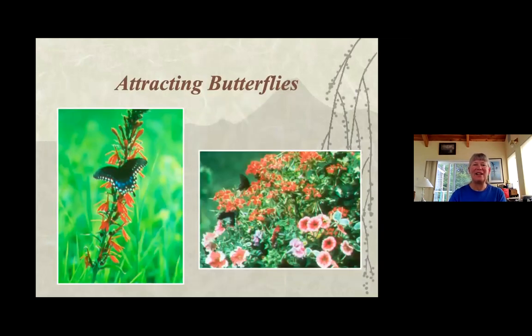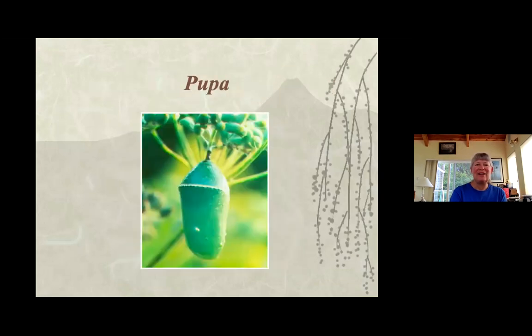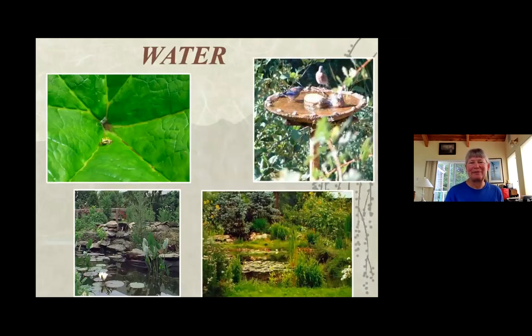Attracting butterflies is something many people like to do. When thinking about attracting butterflies, note that there's a whole process to a butterfly becoming that beautiful flying creature. You're planning for the different stages — there's the egg, the larva, the pupa, and then the butterfly. So it's remembering you're not just planning for the butterfly; you want the various stages to get to the butterfly.